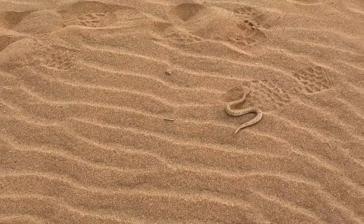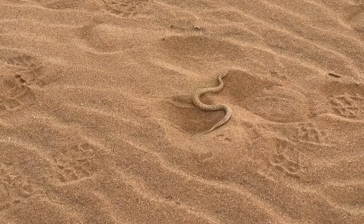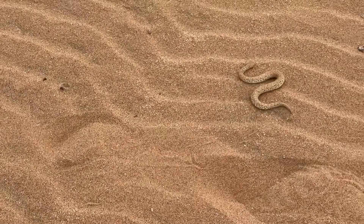Near Swakopmund, the dunes are enormous — golden-orange sand mountains, some reaching over 300 meters high. These dunes are constantly shifting due to coastal winds, creating ever-changing patterns and shapes.